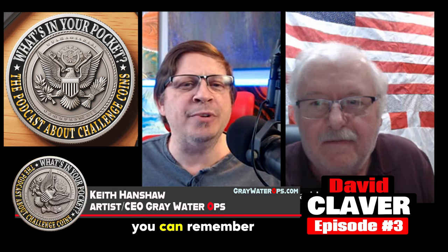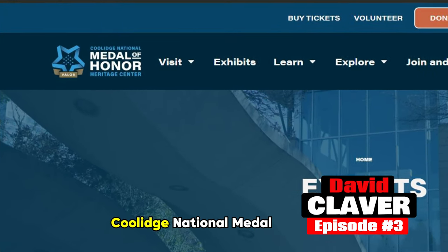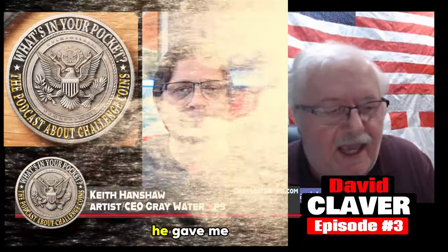What was the first challenge coin that you can remember getting? Well, I got this challenge coin from the museum that we're about to talk about. It's the Charles H. Coolidge National Medal of Honor Heritage Center in Chattanooga, Tennessee. The curator of that museum knew that I was a member of the Kiggins family, which they have an exhibit of.